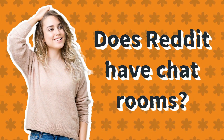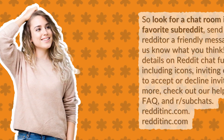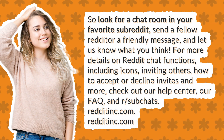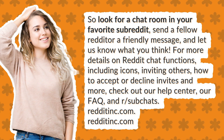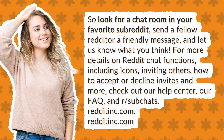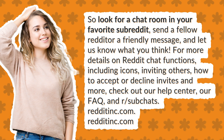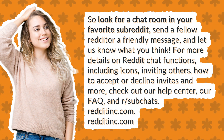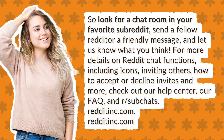Does Reddit have chat rooms? Look for a chat room in your favorite subreddit, send a fellow Redditor a friendly message, and let us know what you think. For more details on Reddit chat functions, including icons, inviting others, how to accept or decline invites and more, check out our Help Center, our FAQ, and our subchats.